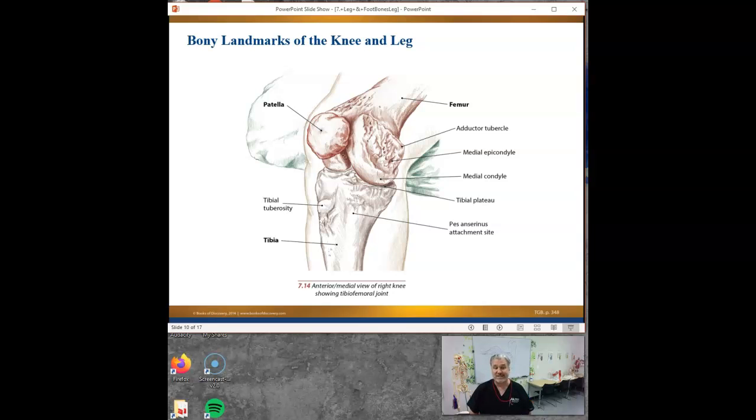Do we see the pes anserine attachment site here, underneath the knee on the medial side? Pes anserine means goose foot. And what three muscles make up the goose foot? Sartorius - that's your front one. Give me a muscle from between your legs. Adductor longus? Does the adductor longus cross over the knee joint? No.